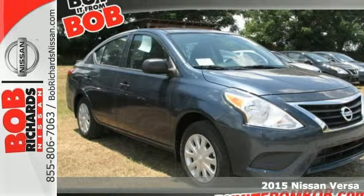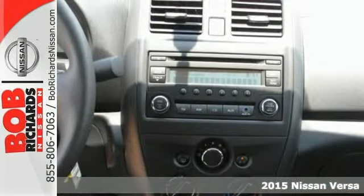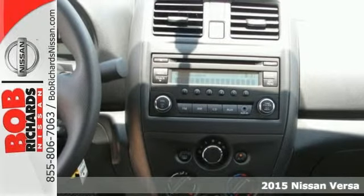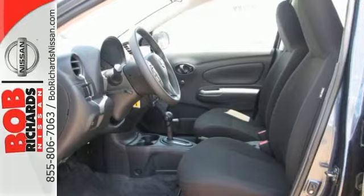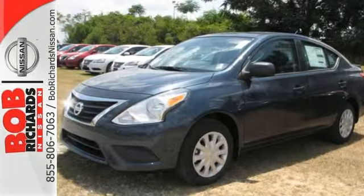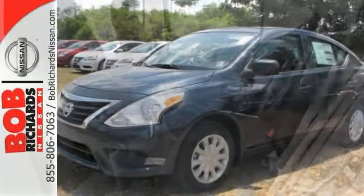Here's a 2015 Nissan Versa. You'll experience optimum spaciousness with its 90.2 cubic feet of interior space. Inside, it has a sleek center stack design, white LED meter displays, a multifunction steering wheel and Bluetooth.